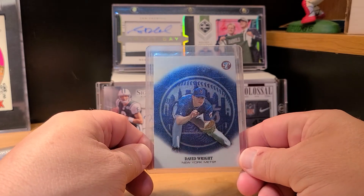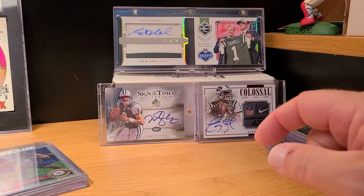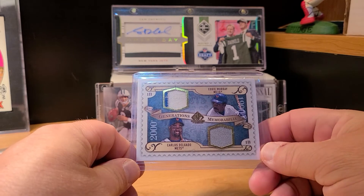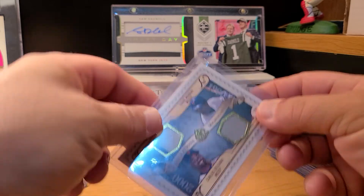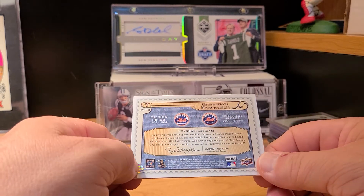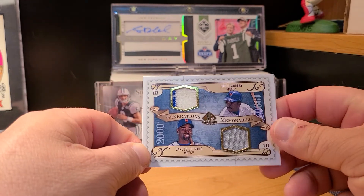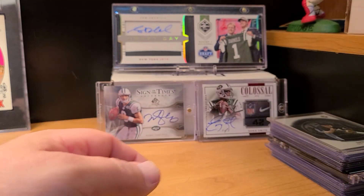Picked up a David Wright Topps Pristine — needed that one. I'm pretty upset about one card though: it was shipped in a plain white envelope and got super butchered. There's a Carlos Delgado and Eddie Murray dual card — I paid $4 for shipping and he sent it in a PWE. There's a huge crease on the back and a couple more around there. Very unfortunate for a card I really liked because I don't have anything with Eddie Murray in a Mets uniform.